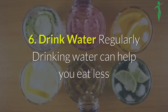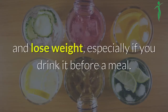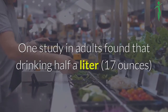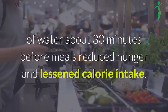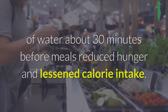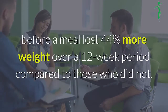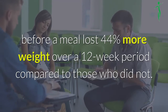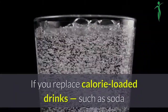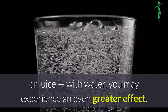6. Drink water. Regularly drinking water can help you eat less and lose weight, especially if you drink it before a meal. One study in adults found that drinking half a liter of water about 30 minutes before meals reduced hunger and lessened calorie intake. Participants who drank water before a meal lost 44% more weight over a 12-week period compared to those who did not. If you replace calorie-loaded drinks, such as soda or juice, with water, you may experience an even greater effect.